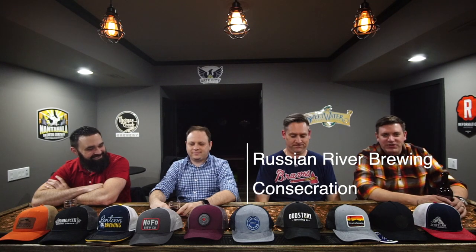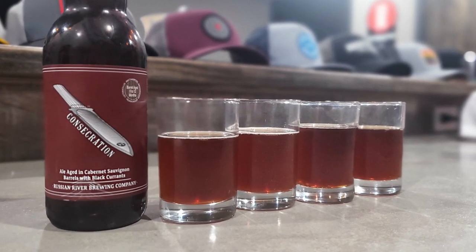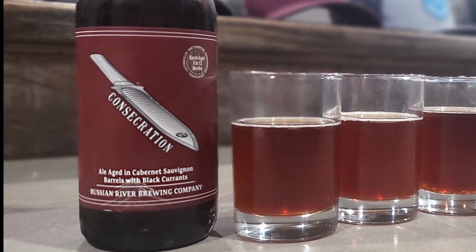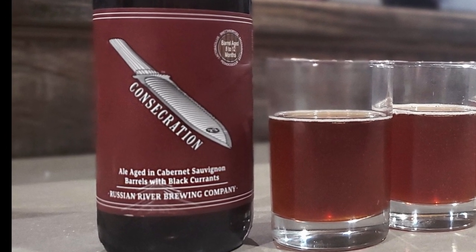Welcome back to another episode of Basement Brew Review. Today we have Consecration from Russian River Brewing in Santa Rosa, California. This is a sour beer that's been aged for 8 to 12 months in Cabernet Sauvignon barrels.